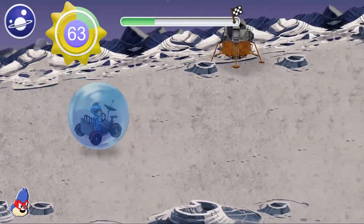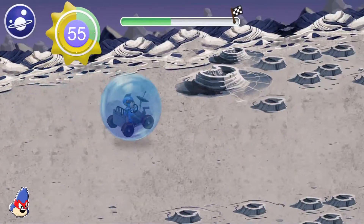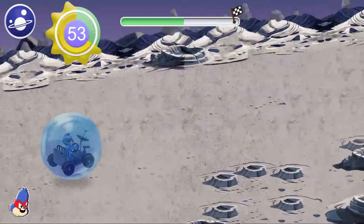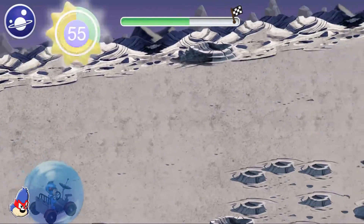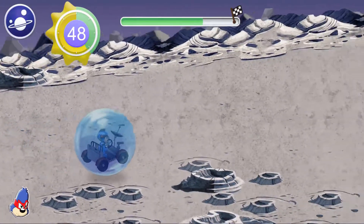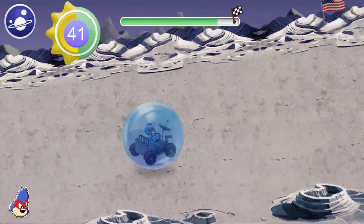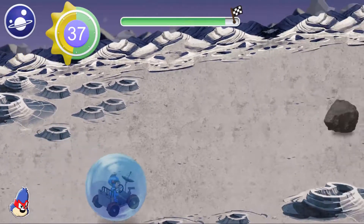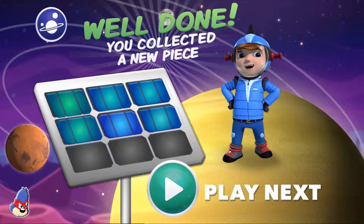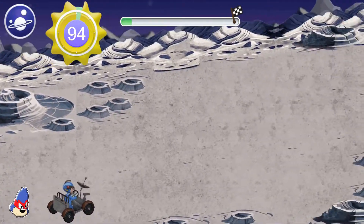I've never seen the stars this bright — super cool! Immunity bubbles make us indestructible! Excellent! You found another solar panel! The first person to set foot on the moon was Neil Armstrong, my hero!